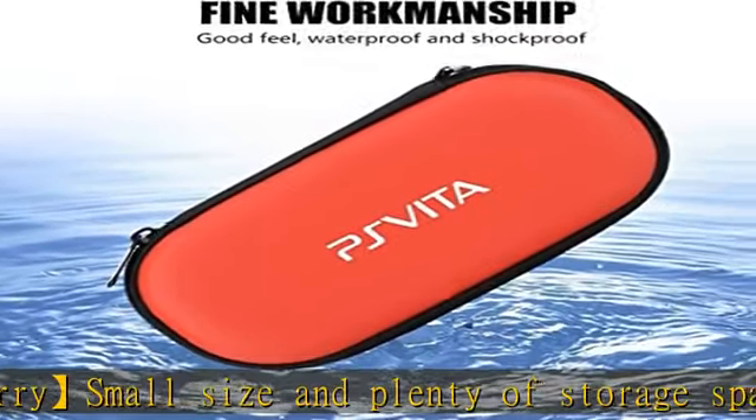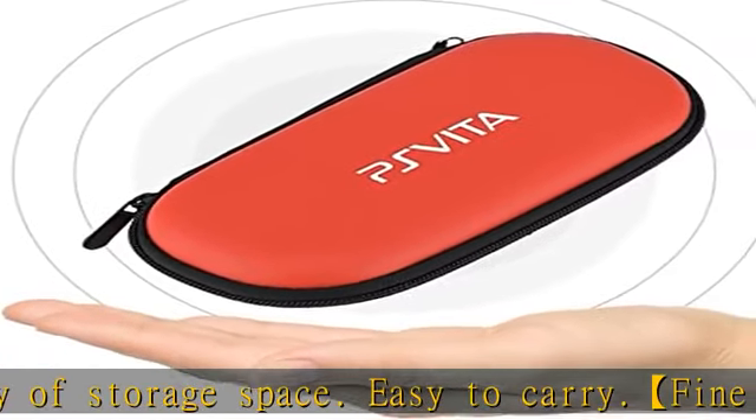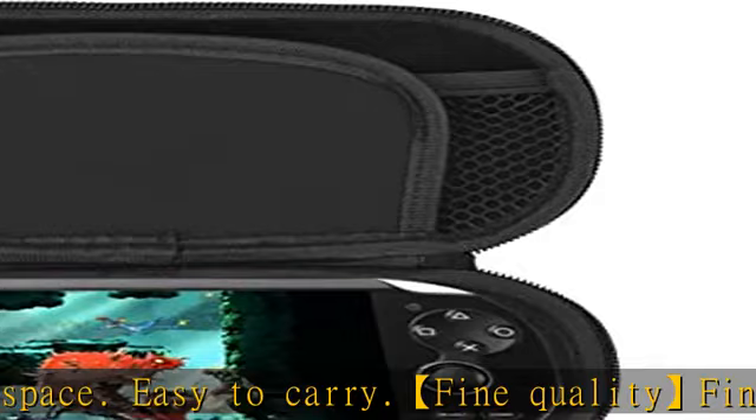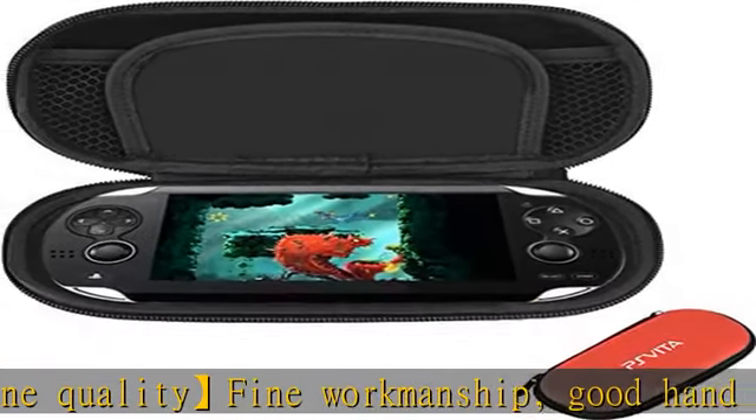Small size and plenty of storage space, easy to carry. Fine quality, fine workmanship, good hand feel, waterproof and shockproof. Check the description to get this product today at the best price.